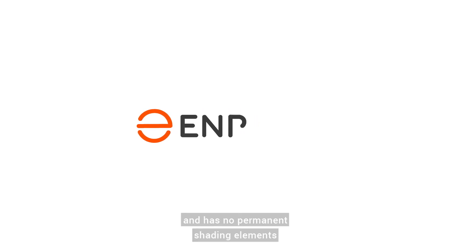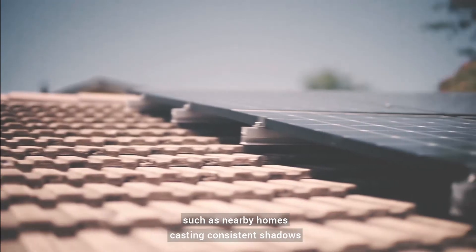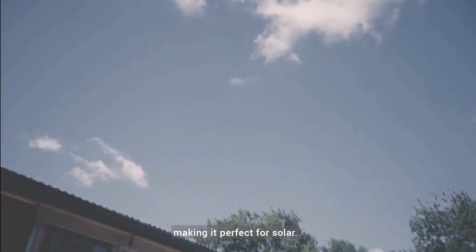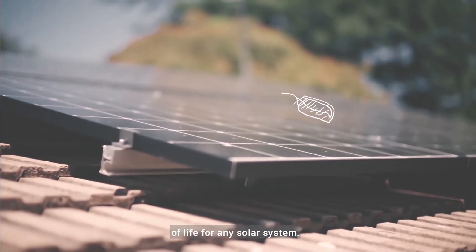Our home's roof is often sunny and has no permanent shading elements such as nearby homes casting consistent shadows, making it perfect for solar. However, passing clouds, overcast days, debris, and soiling are a fact of life for any solar system.